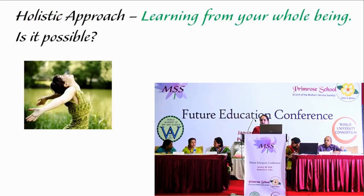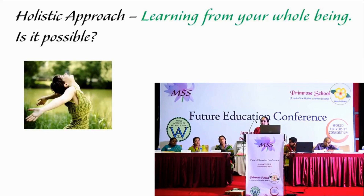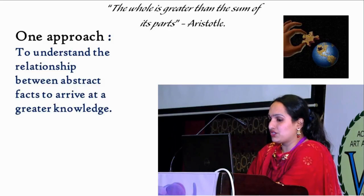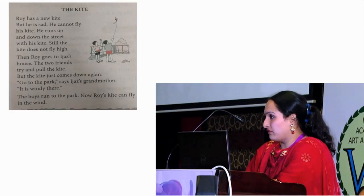I came across a very interesting definition of holistic learning: learning from your whole being. Is such an education possible? Can children be encouraged and inspired to give their whole? One approach towards such learning is to understand the relationship between abstract facts to arrive at greater knowledge. As Aristotle quotes, the whole is greater than the sum of its parts. This is one of the lessons which we have converted into a video.